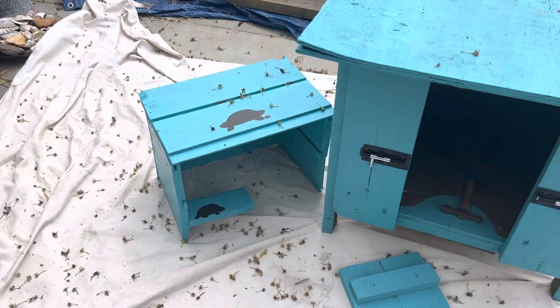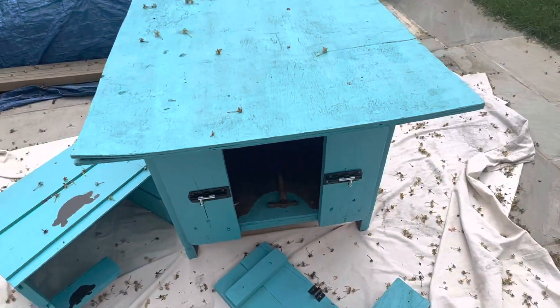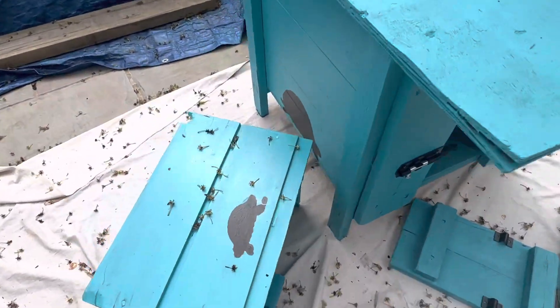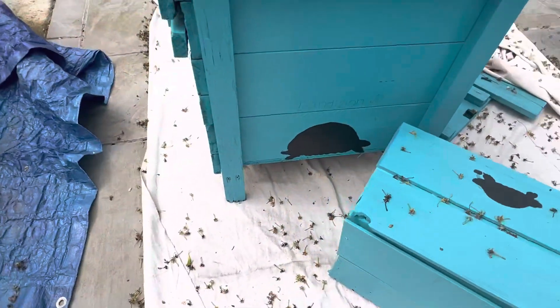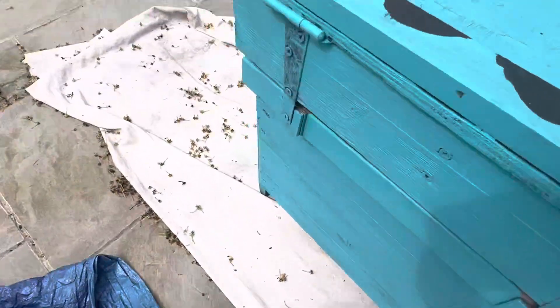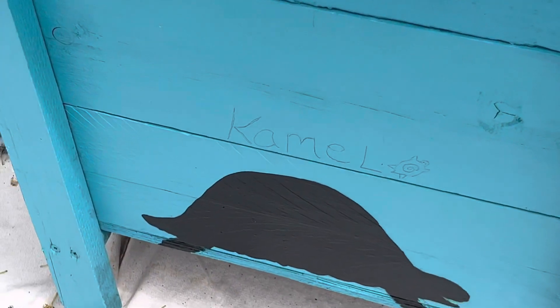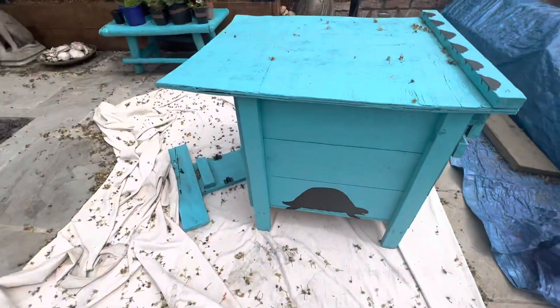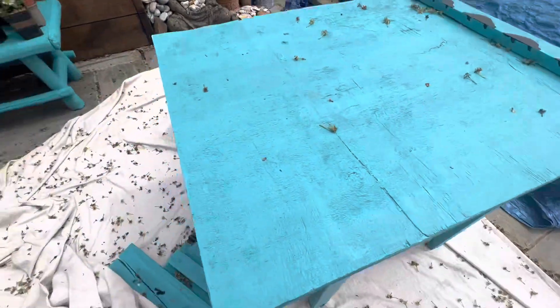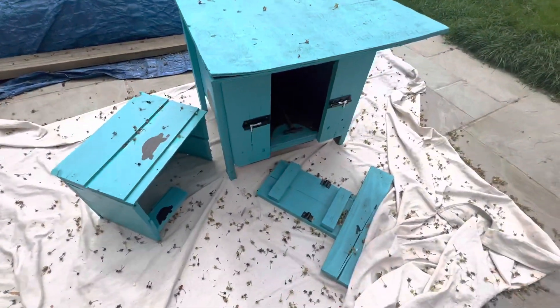We've just been painting Dandelion's house and it's not done yet because we've just painted this. It's pretty cool — this is Dandelion, you can see he has his name, and then this is Camel. This is just a little house we make for them.